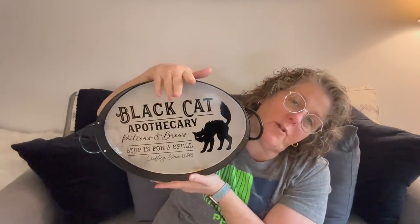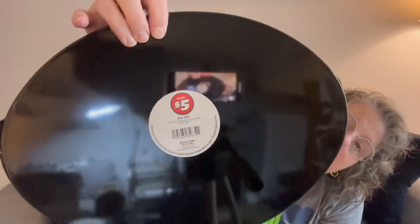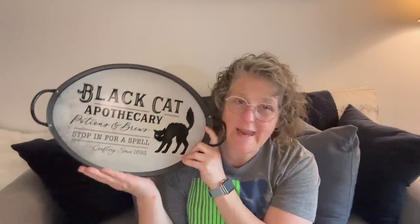This is the last thing I got. It says 'Black Cat Apothecary, Potions and Brews, Stop In For a Spell, Crafting Since 1693.' This might have to be my thumbnail. It's metal and it's small enough to sit on my mantle under my TV. It was $5 in the plus section and I'm obsessed — I should have got ten of them. I'm not serving tea on this, but am I sitting this out this Halloween? A hundred percent yes. I want it leaning on something so you can read the sign.